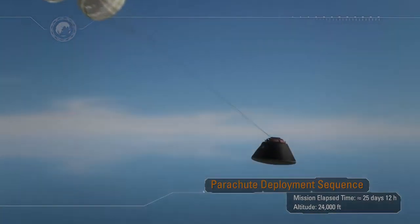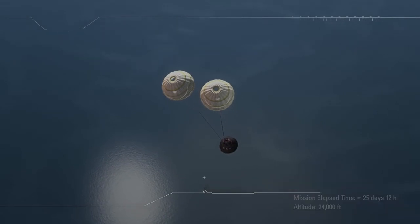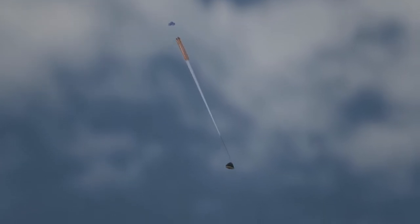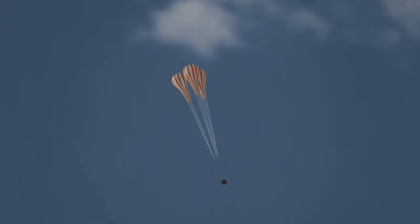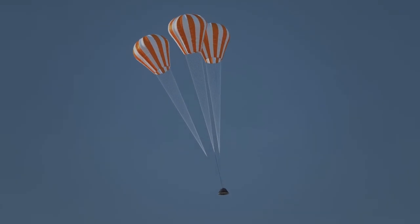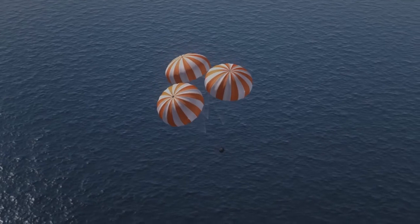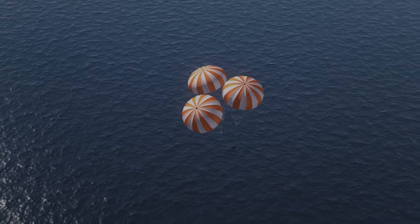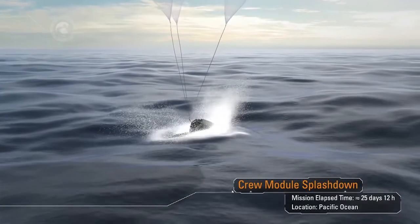Following peak heating, a protective thermal cover that sits over the parachutes will be jettisoned, beginning a series of parachute deployments. The drogue chute deployment series is designed to stabilize and slow the spacecraft. In a period of less than 20 minutes, Orion will slow from a speed of Mach 32 to zero at splashdown. The three main parachutes will deploy, slowly unfurl, and suspend the 22,000-pound capsule, allowing it to gently descend to the surface of the ocean. After 25 and a half days and a total distance traveled exceeding 1.3 million miles, a precision landing within eyesight of the recovery ship.